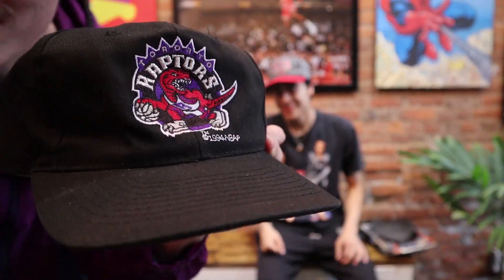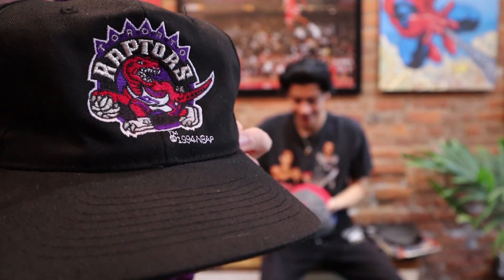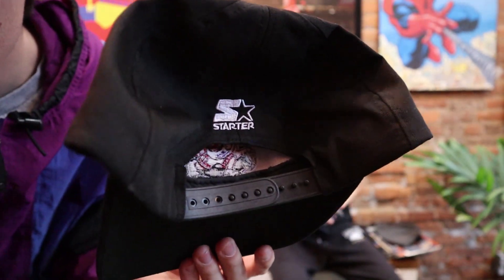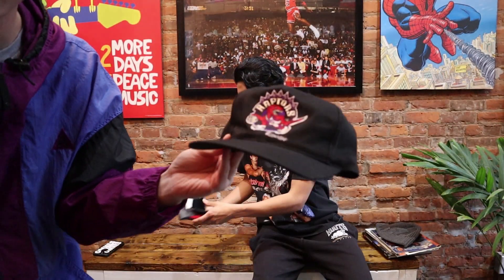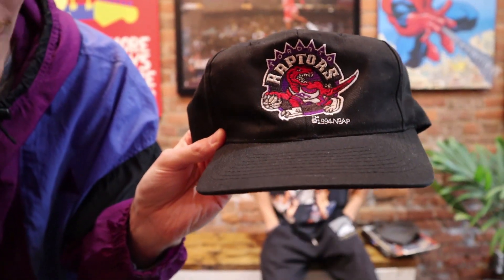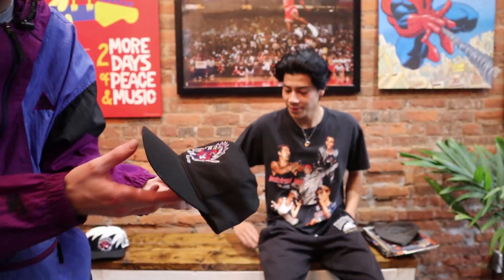Toronto Raptors plane logo, Starter script — this is what started it for everything. 1994. See the stamp on there? Got the Starter at the back. Beautiful plane logo. This hat is a classic for anyone who appreciates the Raptors and vintage caps. Canada in general — this hat is a classic. This is something you can wear every day.